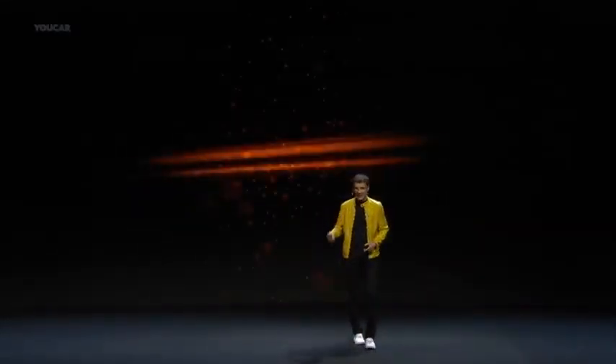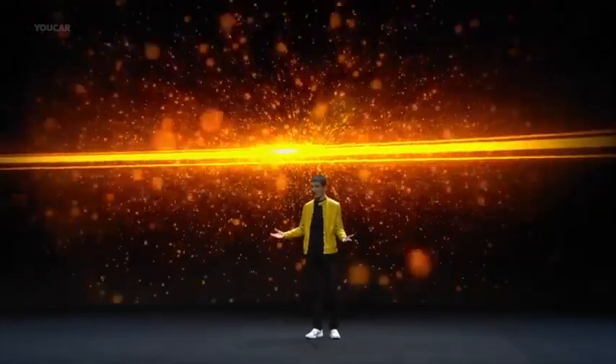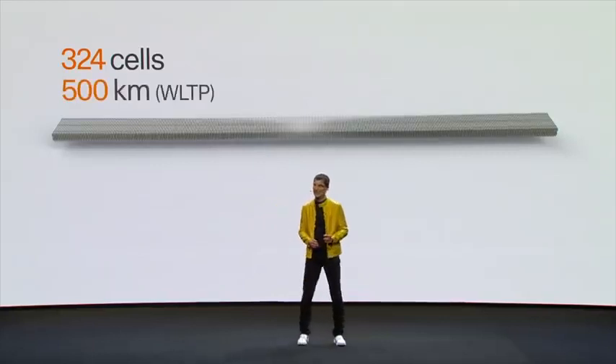Let us go straight to the heart of Polestar 2. What is the heart of an electric car? The battery. Because this is the most crucial criteria a modern premium electric car has to deliver on — range. With a target of 500 kilometer range, you can rely on this battery power in Polestar 2.